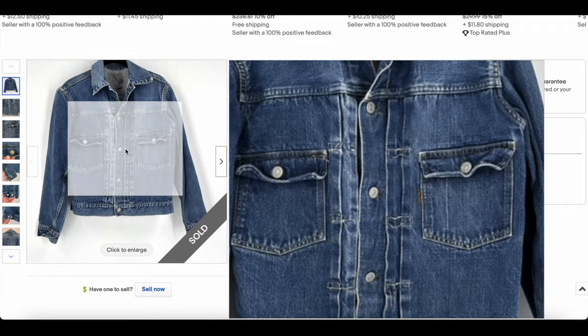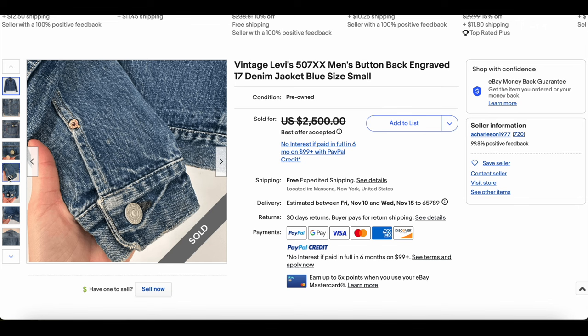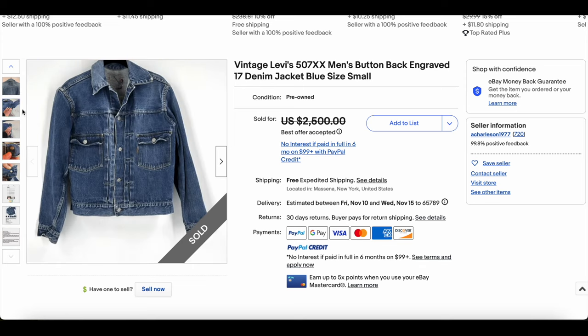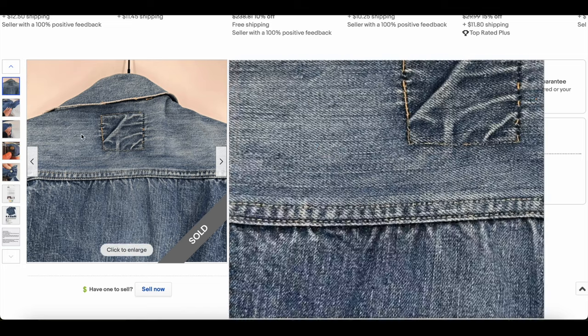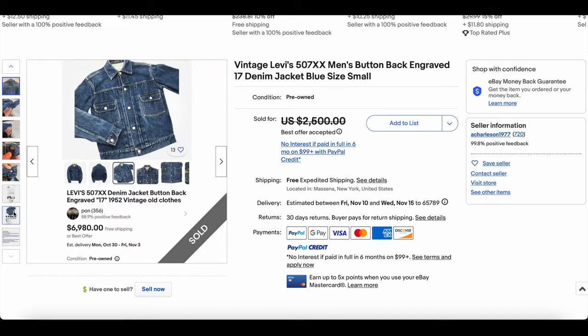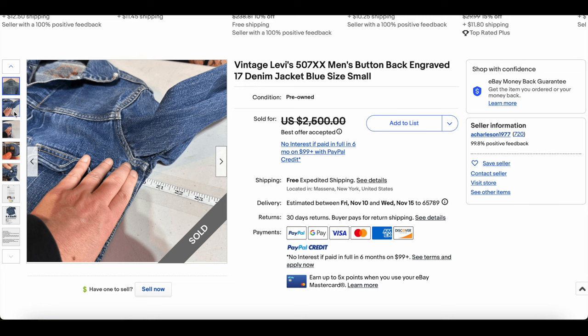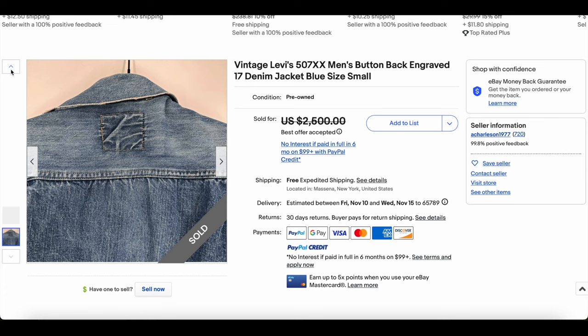It looks like all the pleats are mostly intact, which is pretty nice. It's not all that special overall. I want to see the inside — they reference the engraved 17, which may be more unusual but isn't necessarily the biggest deal here. They appear to measure from the back, which isn't ideal. It looks like 40 inches, which is not a bad size from a 507 perspective — we often see much smaller.